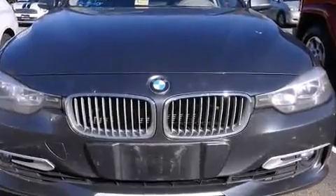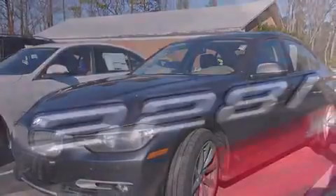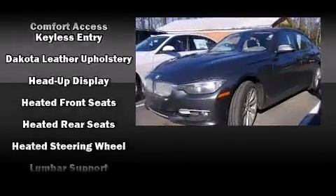Rear passengers enjoy the seat heating functionality, keeping them warm during the winter months. The unique heads-up display projects vehicle information onto the windshield, including speed, gear selection, and engine speed.